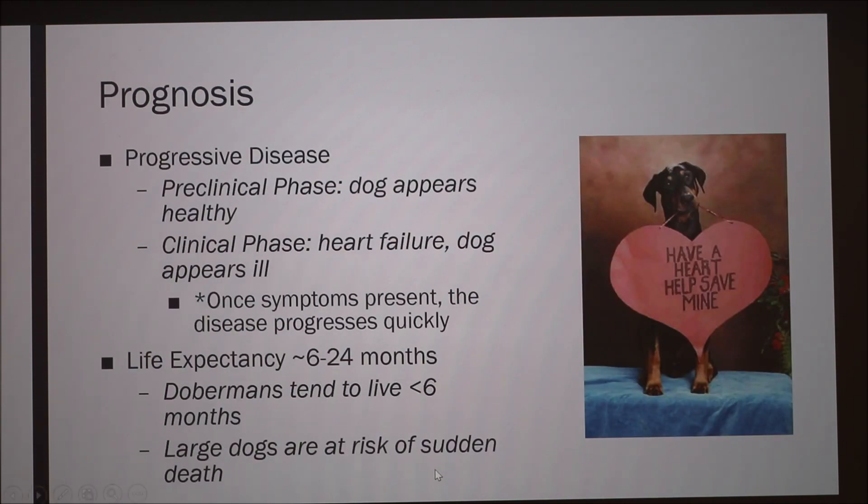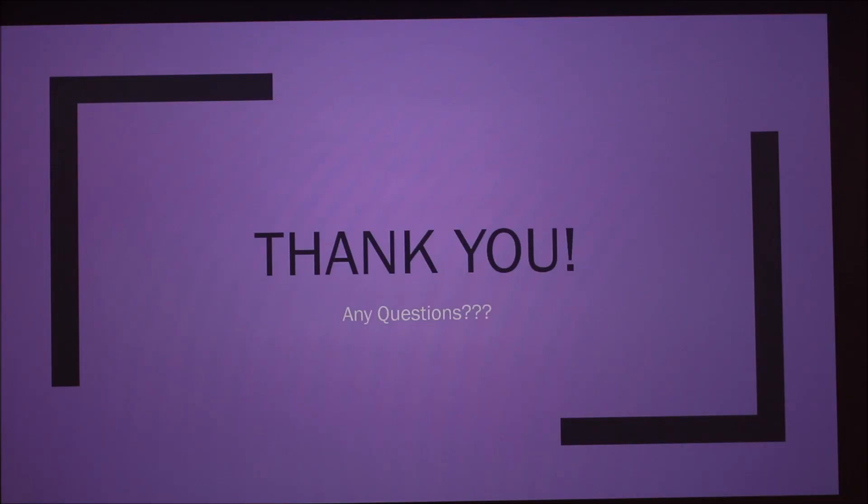Regarding prognosis, this is a progressive disease with two phases: a preclinical phase where the dog appears healthy, and a clinical phase when dogs are typically brought in because they're experiencing symptoms and are already in heart failure. The disease progresses quickly once symptoms present. Life expectancy can range from six to 24 months or more, though Dobermans tend to do worse with less than six months. However, some dogs with congestive heart failure have been seen living with the condition for years. Large dogs appear to be at somewhat more risk due to arrhythmia.